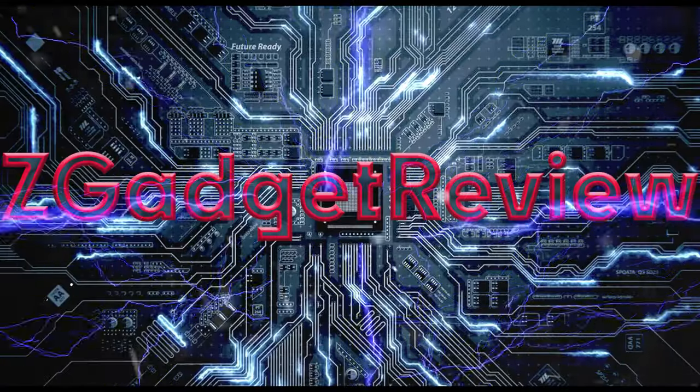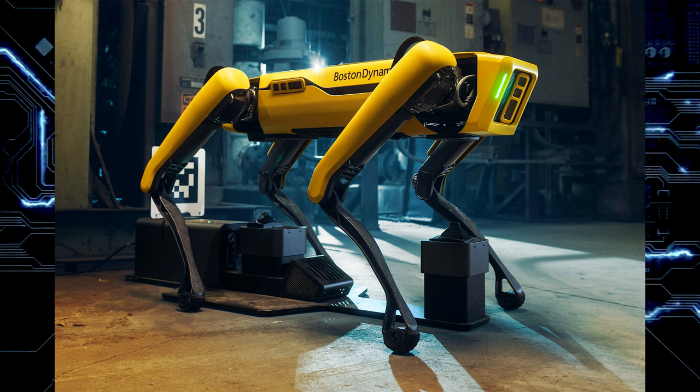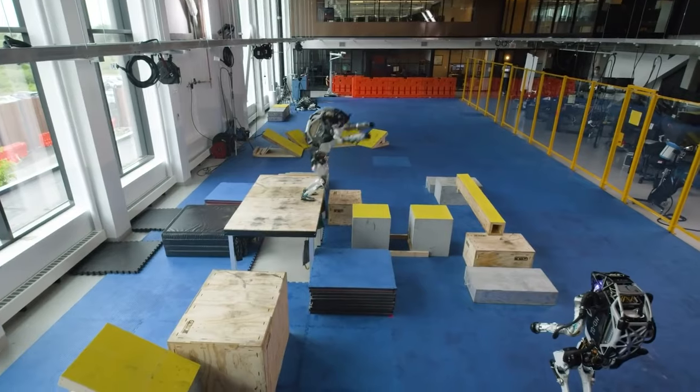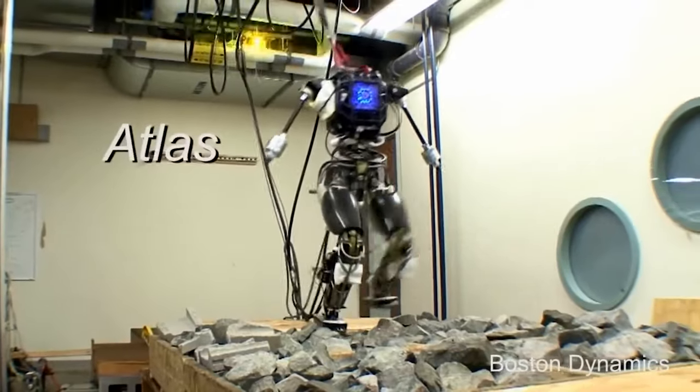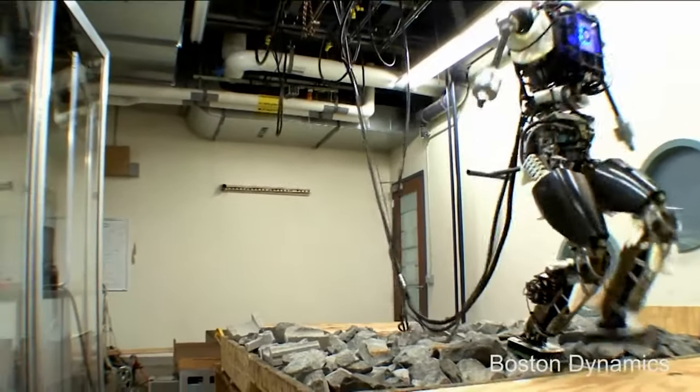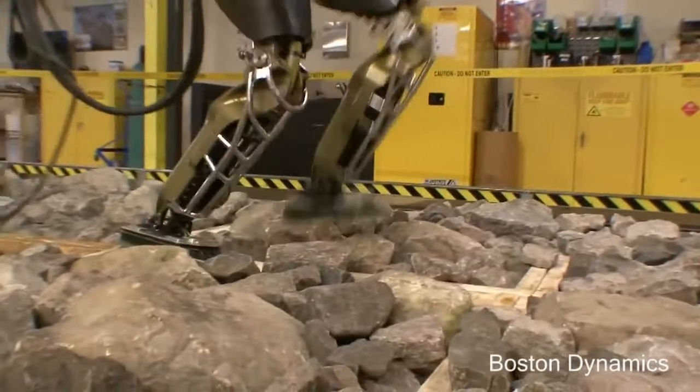Boston Dynamics just joined the humanoid robot party. Boston Dynamics is known for their work in robotics — we have Spot, which is a robot that looks like a dog, and then we have the HD Atlas, the bipedal robot known for all the little tricks it can do. That robot was finally retired by Boston Dynamics on April 16th. The robot had been around 14 years, and they created a highlight reel of all its accomplishments from inception to its latest capabilities. If you're interested in watching that video, I'll link it in the description.